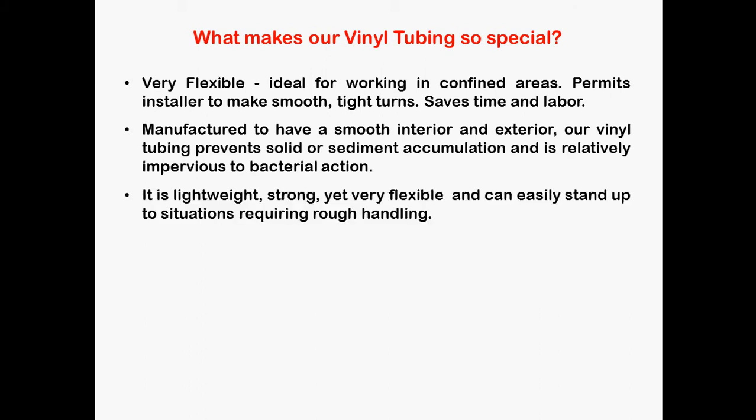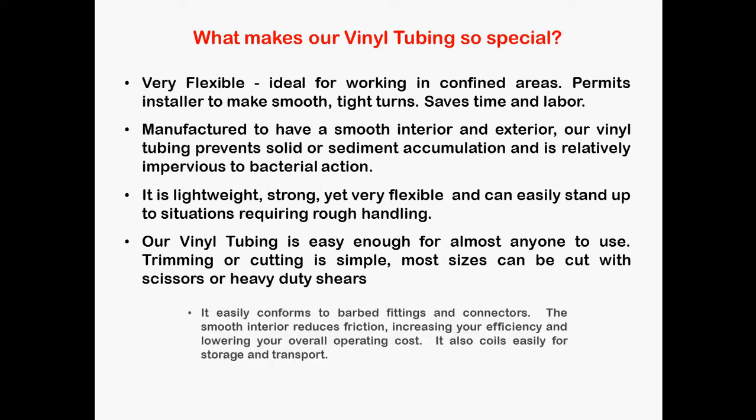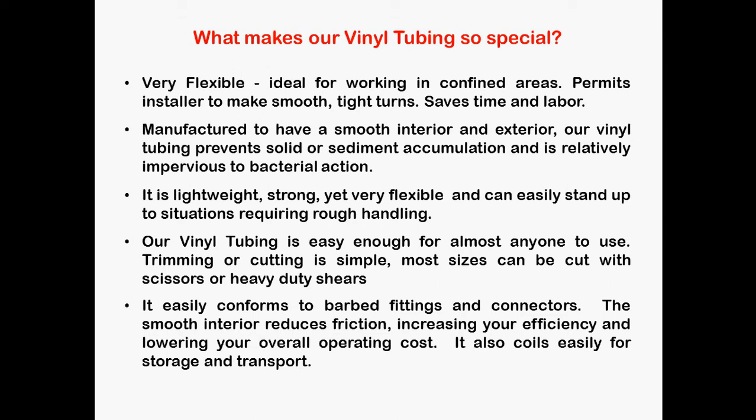It is lightweight, strong, yet very flexible and can easily stand up to situations requiring rough handling. Our vinyl tubing is easy enough for almost anyone to use. Trimming or cutting is simple — most sizes can be cut with scissors or heavy duty shears. It easily conforms to barbed fittings and connectors. The smooth interior reduces friction, increasing your efficiency and lowering your overall operating cost. It also coils easily for storage and transport.